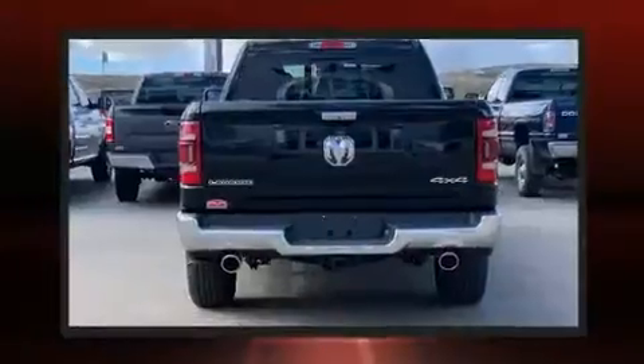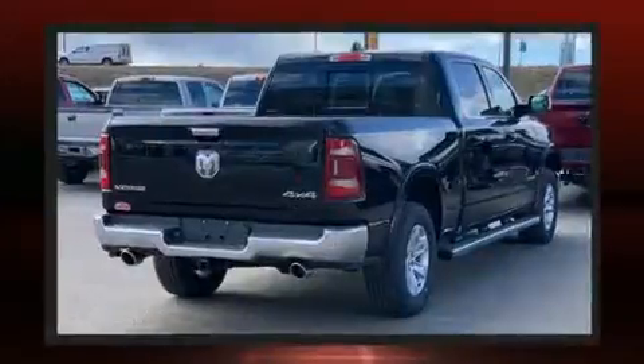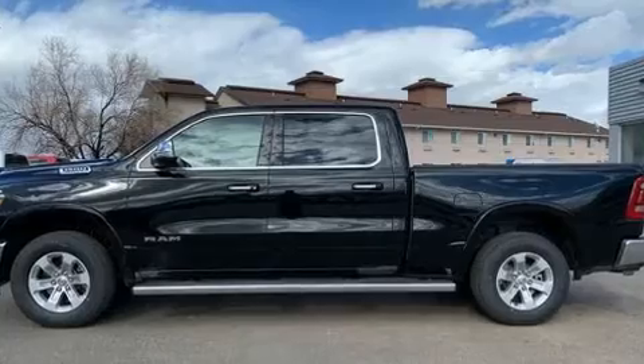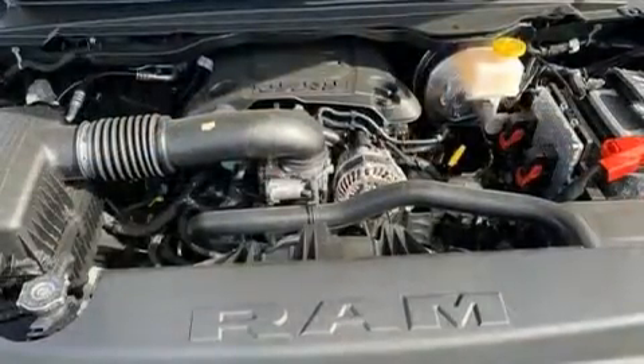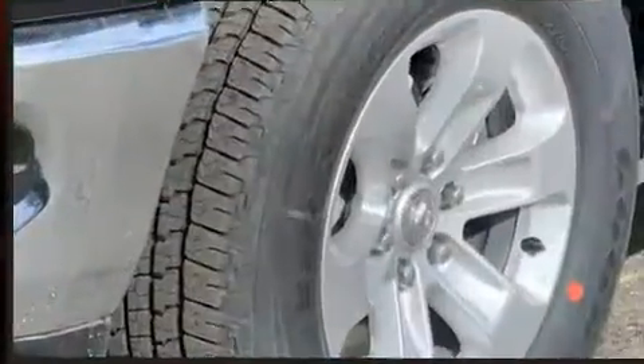A wealth of standard features means that you no longer have to sacrifice, like heated seats, voice-activated navigation, adjustable headrests in all seating positions, power front seats, a built-in garage door transmitter, a rear-step bumper, a bed liner, and seat memory.